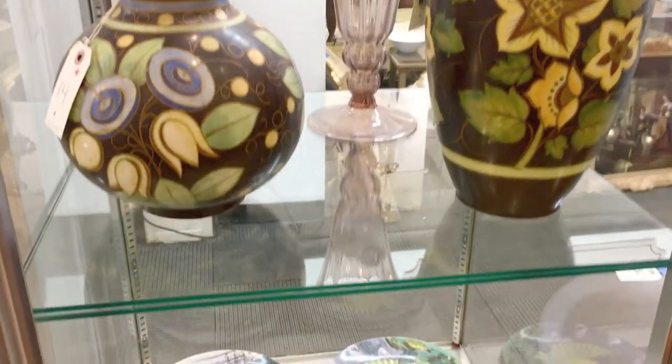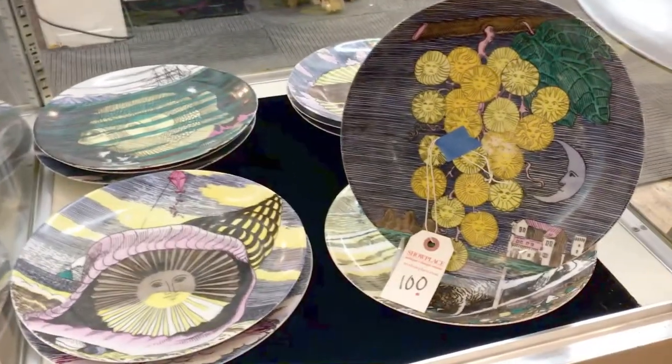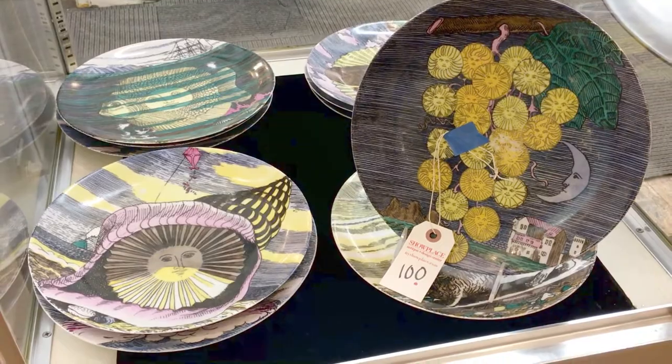Finally, on the bottom shelf, this group of plates — mid-century modern by Piero Fornasetti, the Dieci Mesi, Dieci Luni pattern.